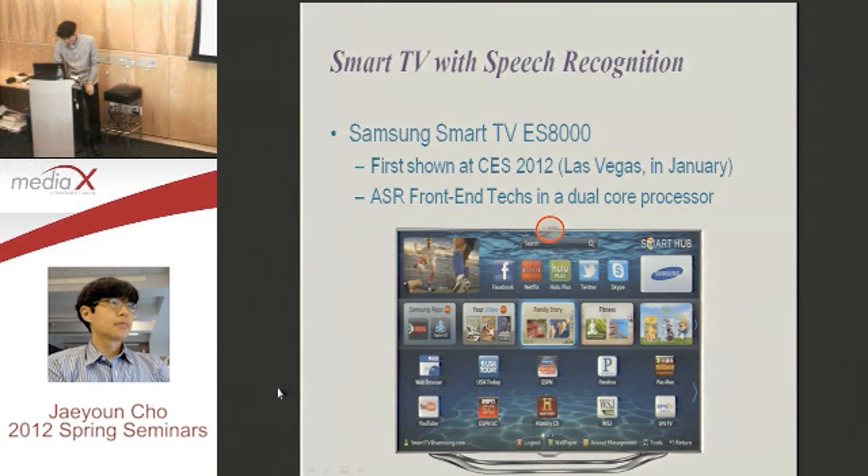I've talked about four techniques used in the distant talking speech recognition front-end. That is the front-end. With this front-end, you can make the speech recognition more accurate.